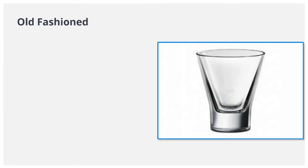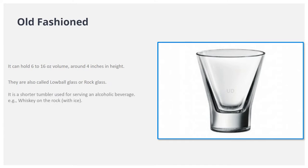Old-fashioned. It can hold 6 to 16 ounces volume, around 4 inches in height. They are also called a lowball glass or rock glass. It is a shorter tumbler used for serving an alcoholic beverage, for example, whiskey on the rocks with ice.